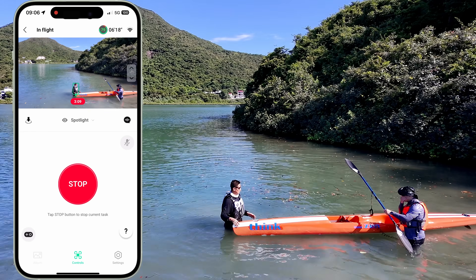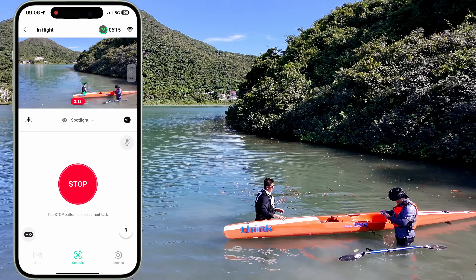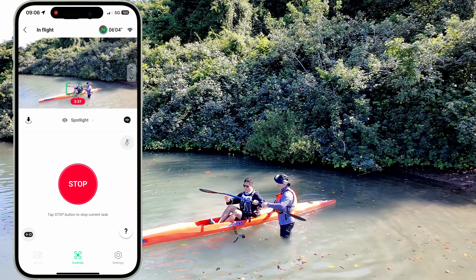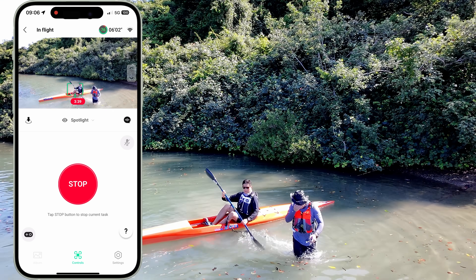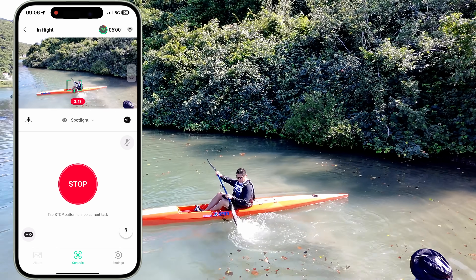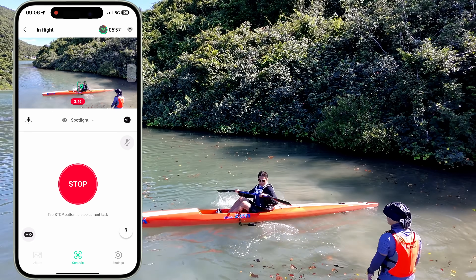Looking at the footage, the spotlight mode seems to be working extremely well. There are two people in this frame — myself and Arthur — but the algorithm makes sure it only follows me. It seems very clever, and whatever DJI did, it appears they did a very good job.